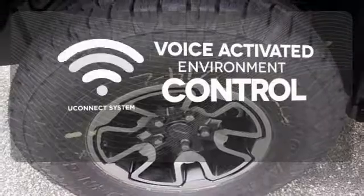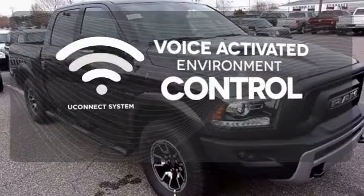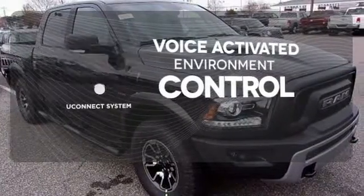Hands free and voice activated Uconnect will keep your hands on the wheel, your eyes on the road, and you connected.